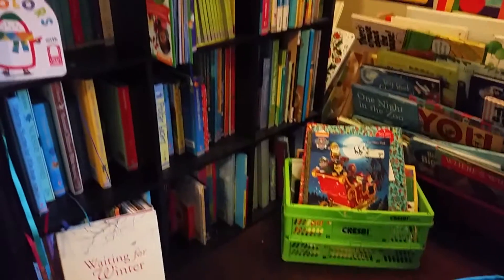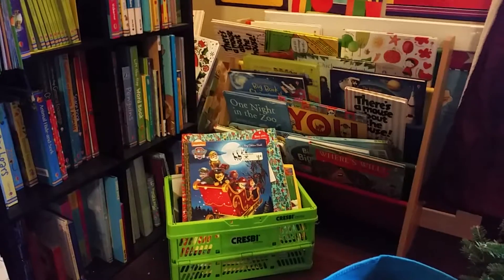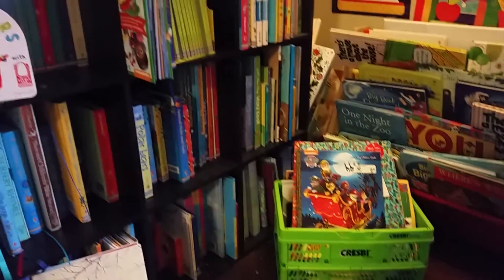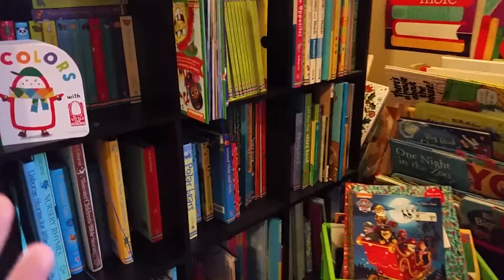So I just want to share with you — this is our little book corner. Usually we have their little reading chairs right here, but it's Christmas time right now so we have the Christmas tree there. We are opening up a book every day leading up to Christmas, which is super fun. And we have a lot of their fun and interactive reading books here.